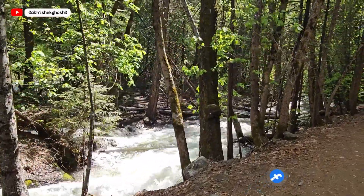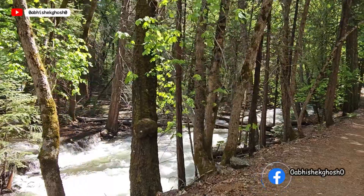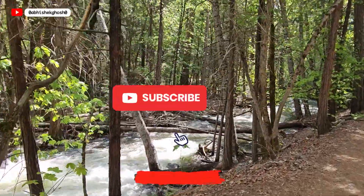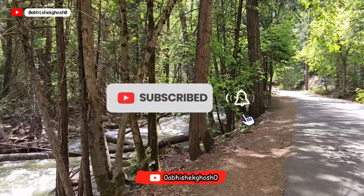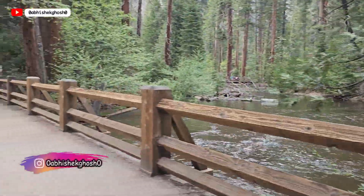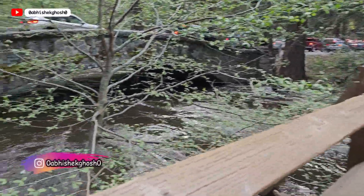You can follow me on Facebook for more updates. If you are enjoying the video, please like and subscribe to stay connected. You can also follow me on Instagram for regular updates.